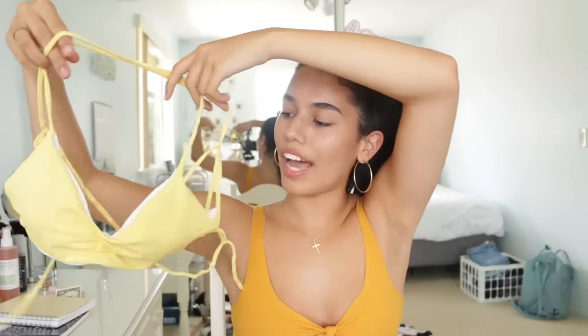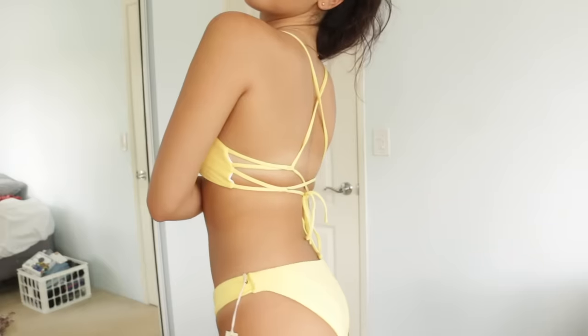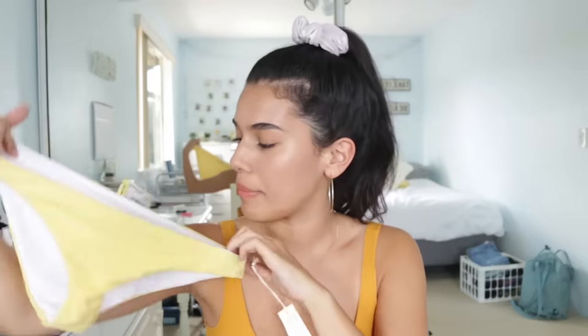This swimsuit makes me feel like a banana and I'm so happy about it. The top looks like this and it's very strappy in the back and it cinches in the front. This also reverses to white, but I got foundation on the inside. These are probably the biggest bottoms that I own. They also revert to white, but I like the yellow side better.